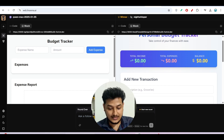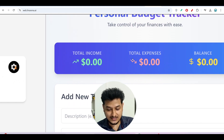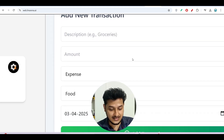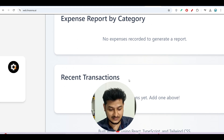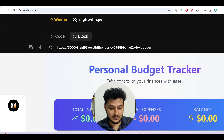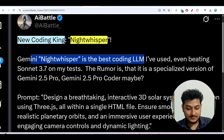The generated site includes a chart option, total income, total expenses, balance, a new transaction option, an add transaction option, an expense report by category, and recent transactions. So basically this Night Whisper model gives you the best result. Many people are saying Night Whisper is the best coding LLM they have used.